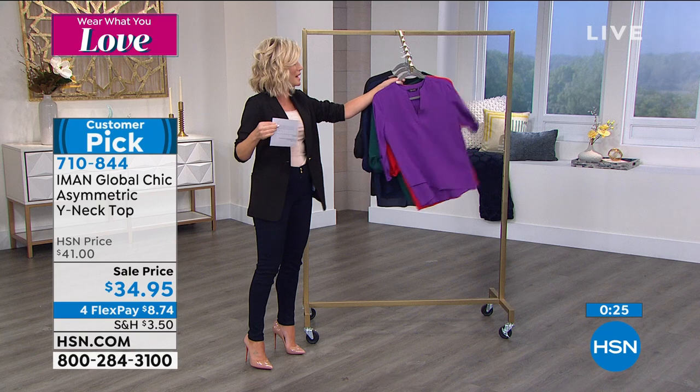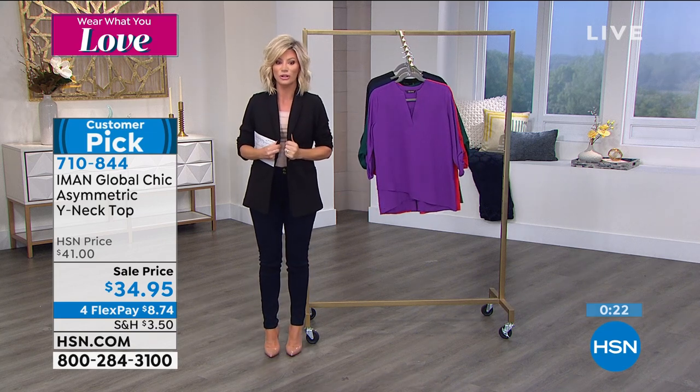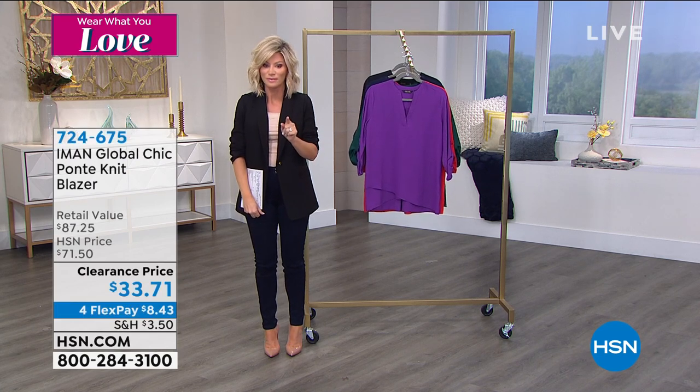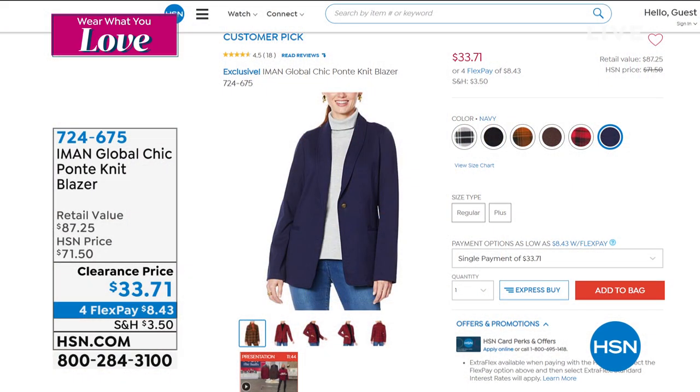Don't forget about the blazer I'm wearing — still a lot of you ordering this. 2,000 of you just said yes to that. You're smart — so glad, ladies. We still have all the colors. Even black — extra small through 5X. Last call in black and last call in navy. Ladies, you made this a customer pick at $71.50. Look at this clearance price — $33.71. You will fall in love with this blazer. It's clean, classic, beautiful — done in a stretch ponte, completely lined, with princess seaming. Perfect.